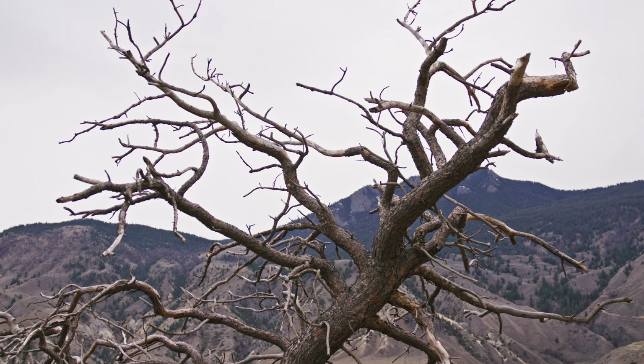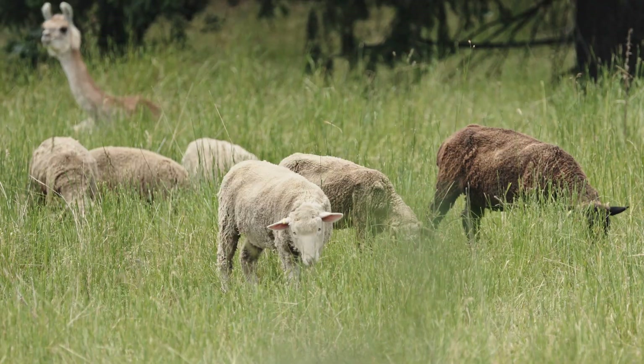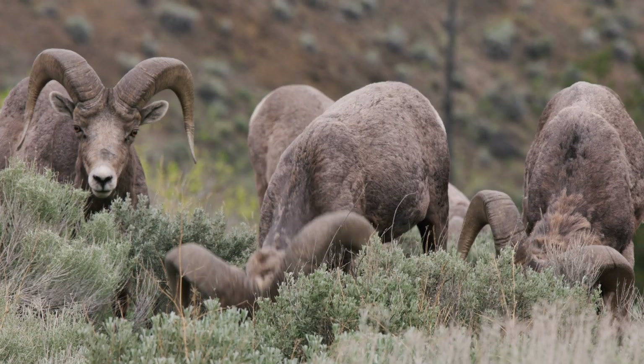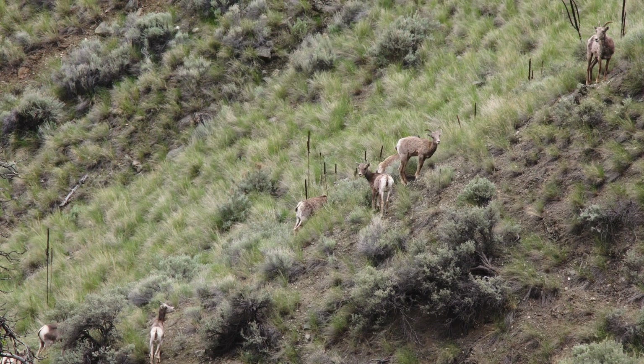The Fraser River Project is a test-and-remove program for bighorn sheep infected with MOV — Mycoplasma ovipneumoniae — a mycoplasma bacteria carried only by domestic sheep. Once transmitted to wild sheep, it's catastrophic, causing between 60 to 90% of the herd to die at all ages.